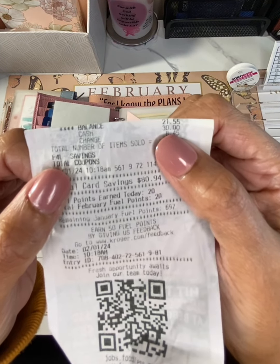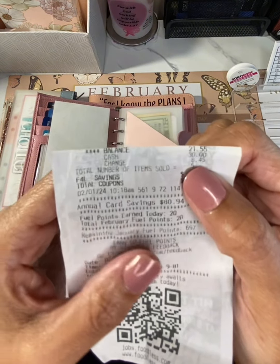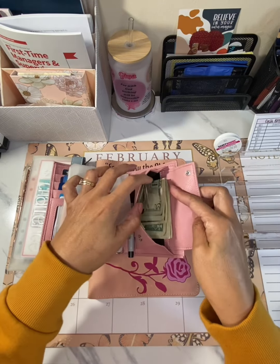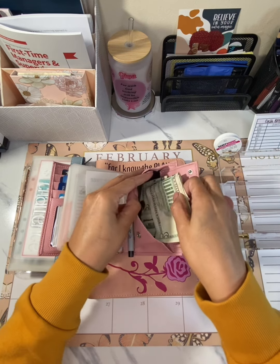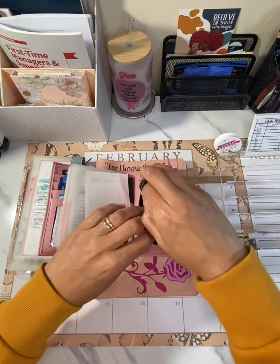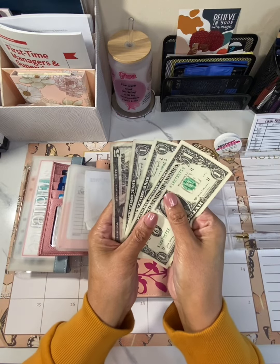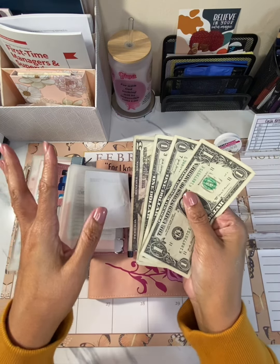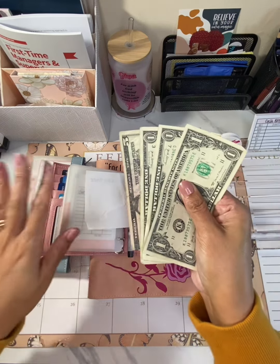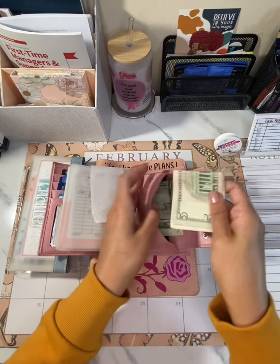I gave the cashier $30 — a $20 and a $10 — and she gave me $8.45 back. When she gave me my change, I took it and stuck it in this little back pocket right here. I don't put it back in my envelope. The only thing I do is make sure it's only fives and ones. If it was a $10 or $20, I'd put that back in my wallet — that's still eligible for spending. But fives and ones go in the pocket, because they're no longer eligible.